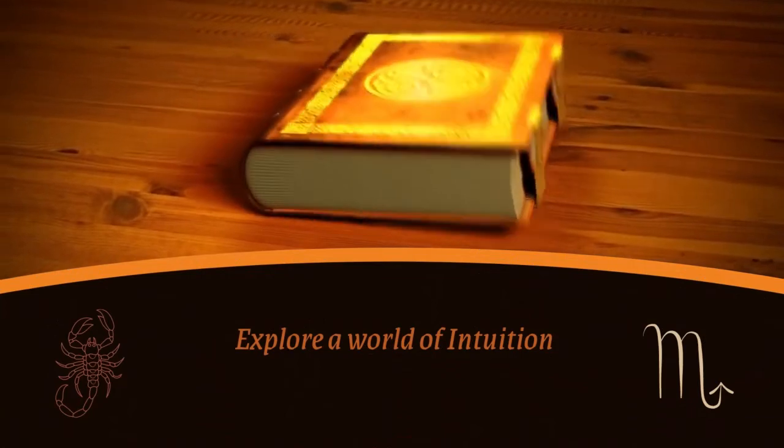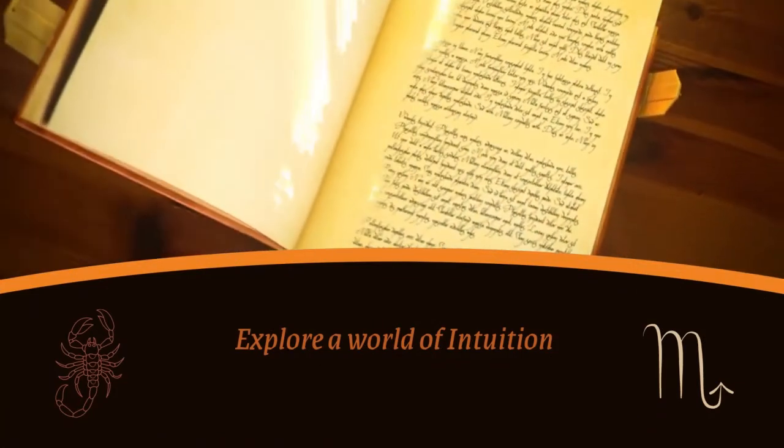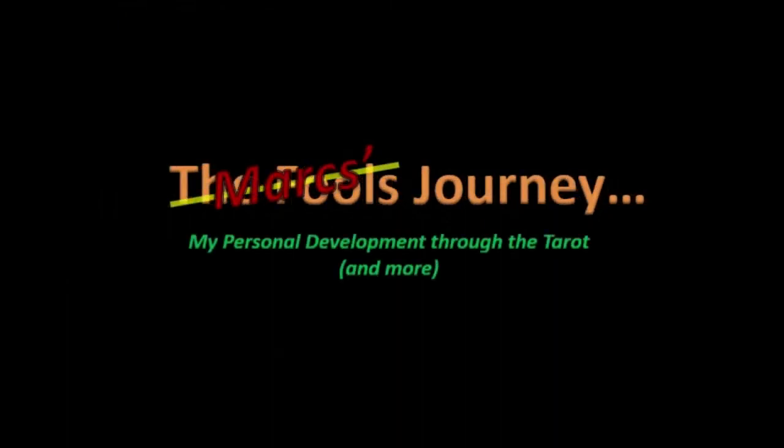Hi, I'm Mark, and this is my journey through tarot. So today it's going to be a four-card you-pick oracle with a dyadic cross finish.